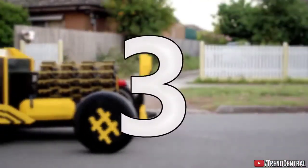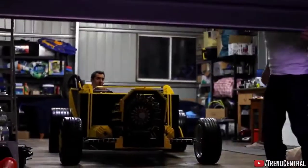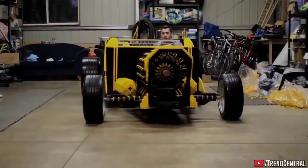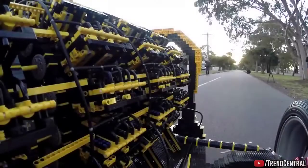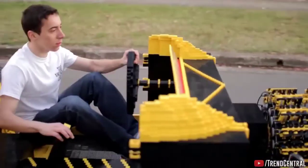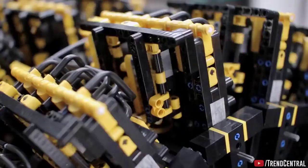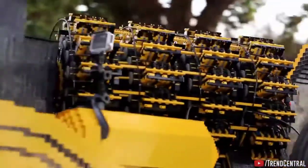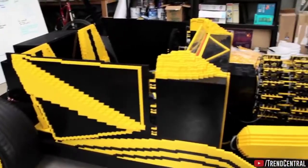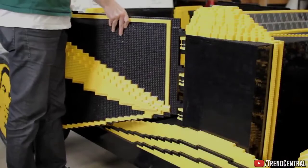Number 3 — Lego Car. Here's the first life-size moving Lego car that was built using a total of 500,000 Lego pieces. The engine itself is made of Lego too. It's an air-powered engine that utilizes four orbital engines and a total of 256 pistons. It's able to reach a top speed of 18 miles per hour carrying two passengers, and in total it set them back almost $13,000 to build.